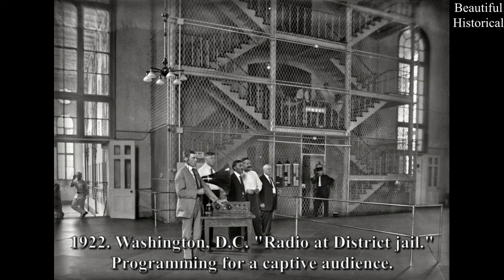1922. Washington, D.C. Radio at District Jail — programming for a captive audience.